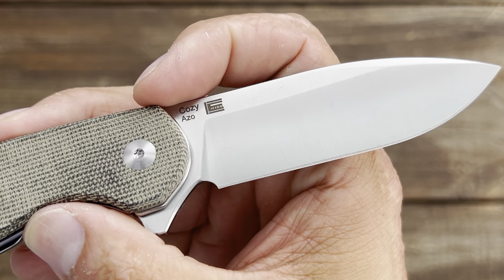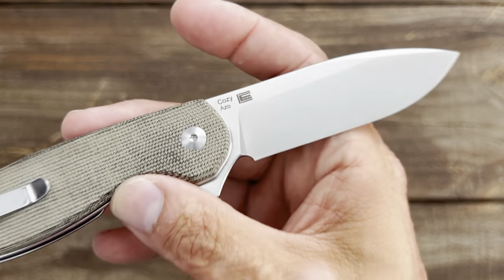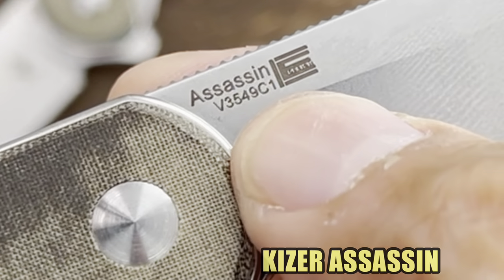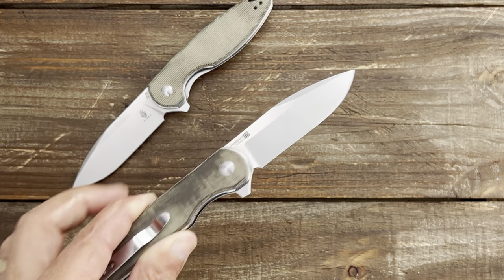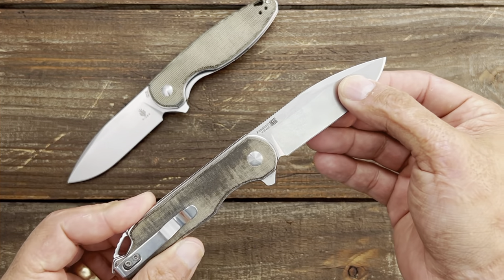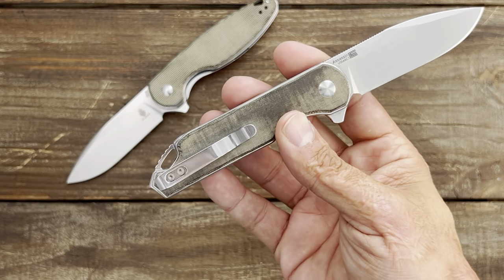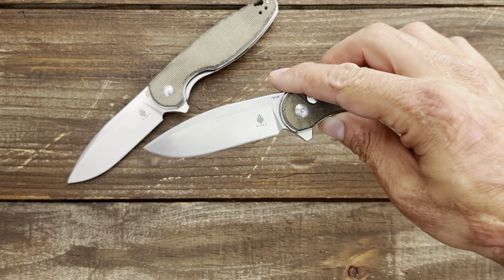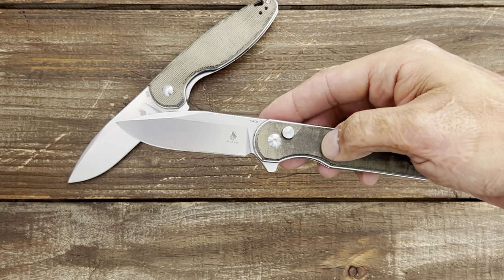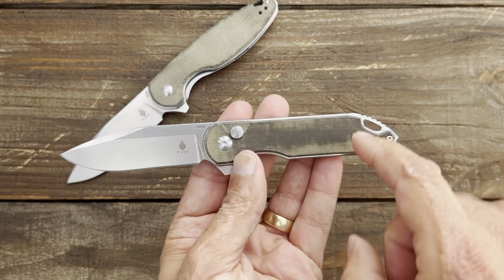This was the last of the series — a collaboration with Azo and another designer. It started out with the Kaiser Assassin by that designer, and then they collaborated with Azo to come out with the liner lock version. The Assassin comes in at $69, 154CM steel, with a smaller 3-inch blade. So if you want a bigger blade, go with the Cozy.